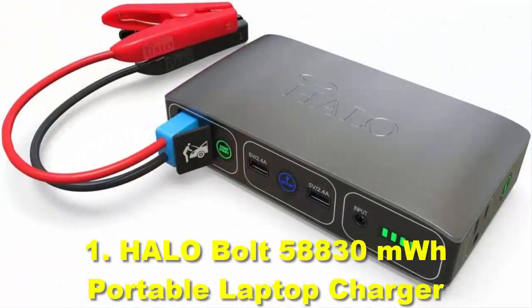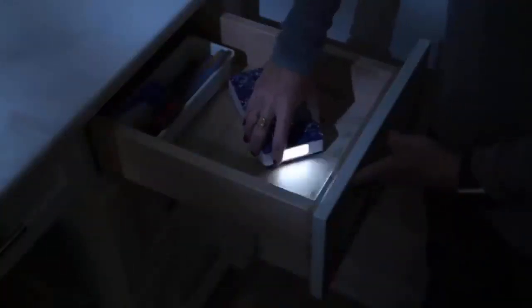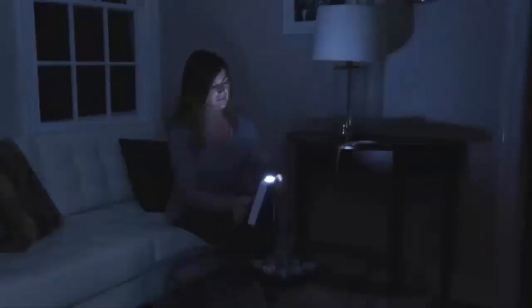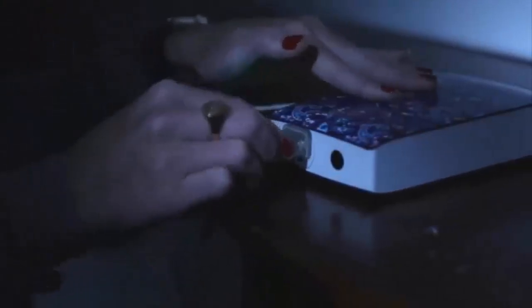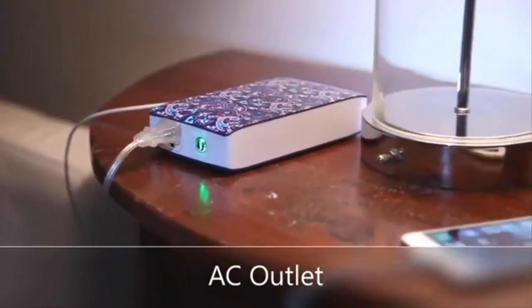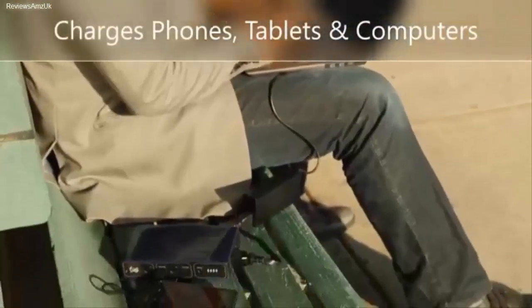Number 1: Halo Bolt 58,830 mWh Portable Laptop Charger. Starting off our list, we have one of the most popular options available, made by Halo. Since all Halo accessories are basically external power sources, it is a great choice for a portable laptop charger. Coming in first place, we have the Halo Bolt 58,830 Portable Charger.